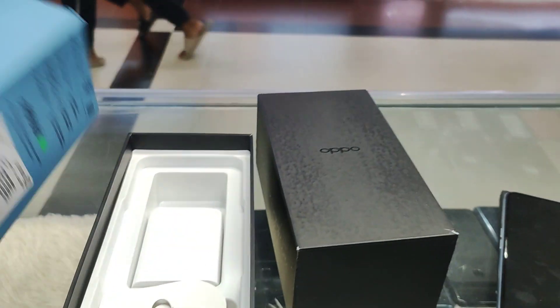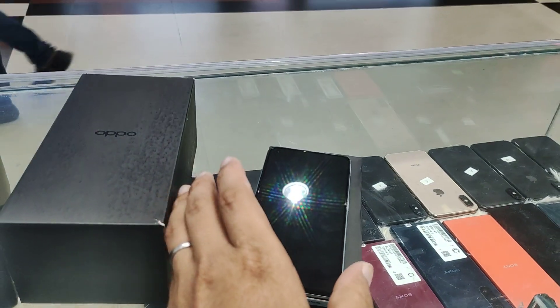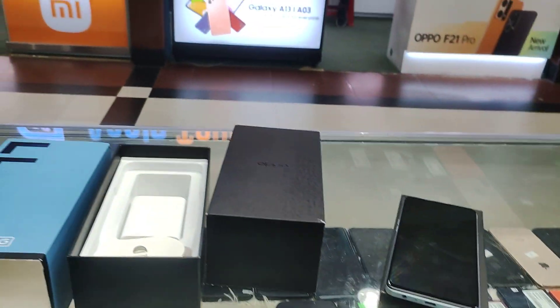So, this is the Indian version of the phone. If you like Oppo F310 Pro Plus 5G, you can use it as well.